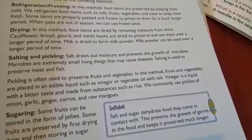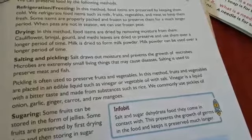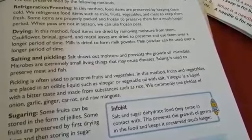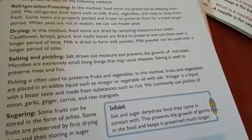The next method is drying. In this method, food items are dried by removing moisture from them.